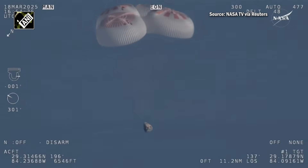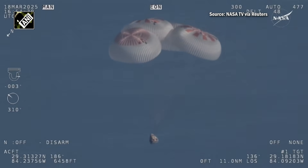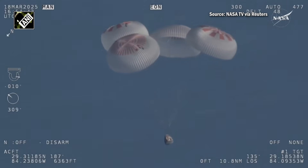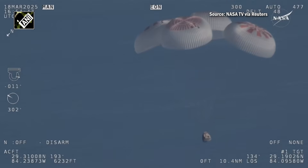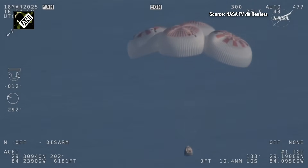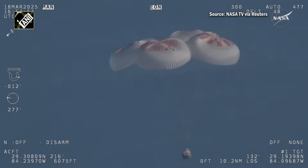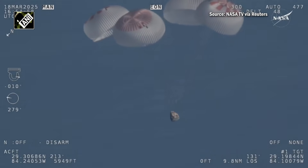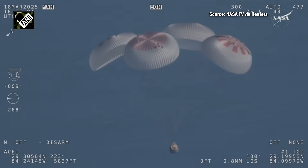Now awaiting visuals of splashdown. We'll start to hear Commander Nick Haig calling out the altitude of the Dragon capsule from here on out. Copy 1000. Landing in water is simpler and provides more margin against unlikely parachute issues. You can see those parachutes continuing to slow the Dragon capsule down.